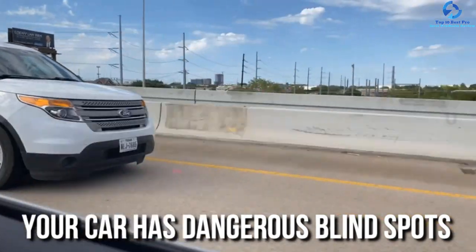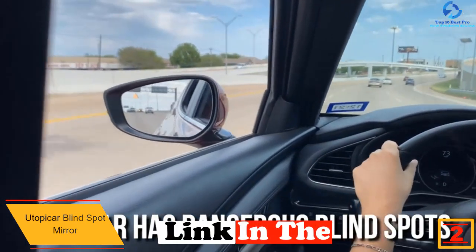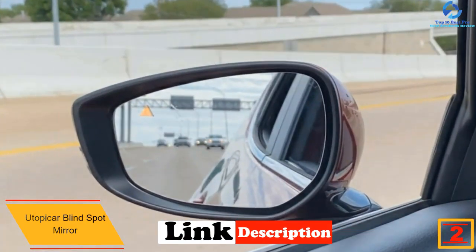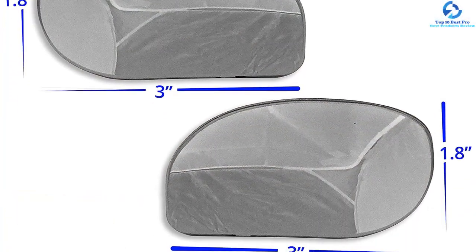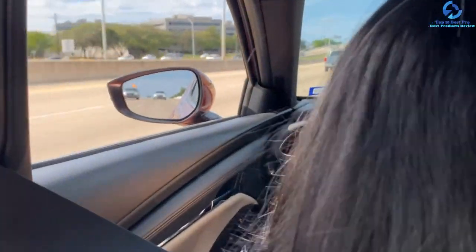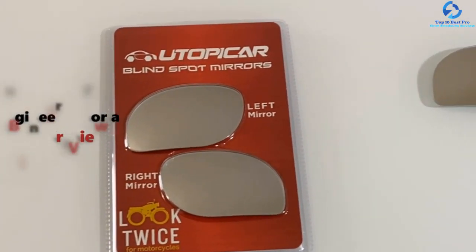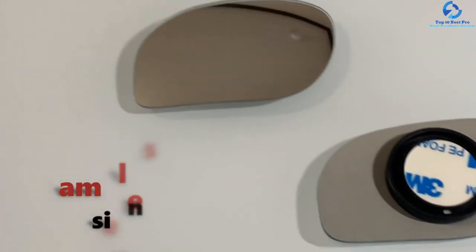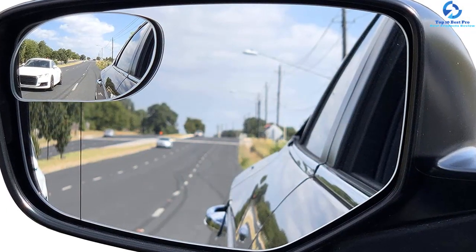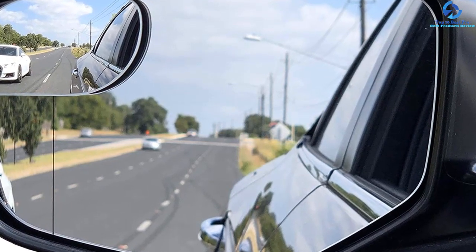At number two, we have the Utopi Car blind spot mirror, specifically designed to give you a bigger image than other products on sale, providing the ultimate solution to your blind spot issue and amazing safety behind the wheel. It comes with strong adhesive to ensure it won't fall off with long-term use, plus waterproof construction to eliminate corrosion and rust, making it ideal for outdoor environments. It also features a high-reflective silver film and a frameless construction for the best look.